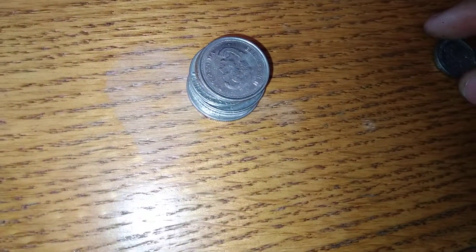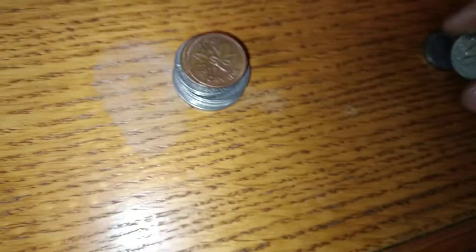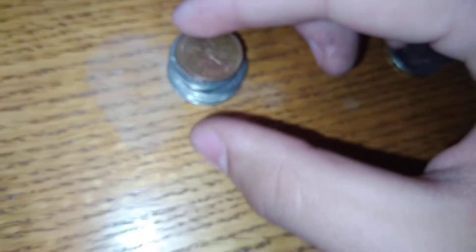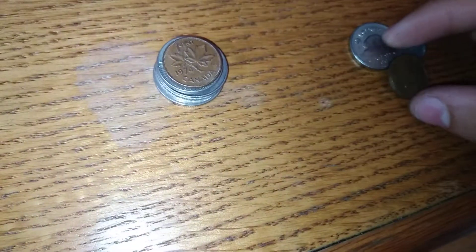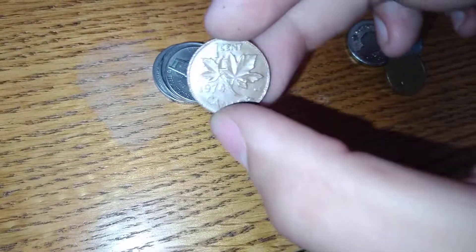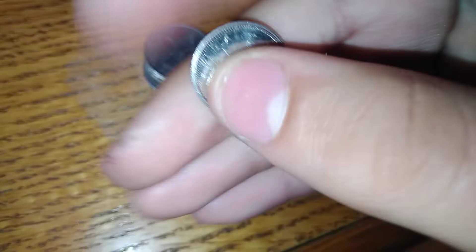We have a Canadian nickel from 2005, we have a Canadian penny from 1975, we have another Canadian penny from 1974, we have a nickel, and we have a Canadian dime.